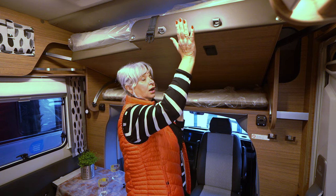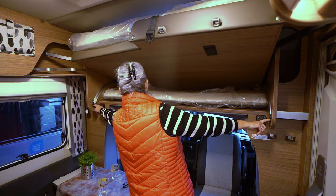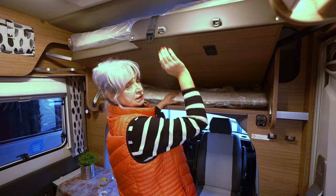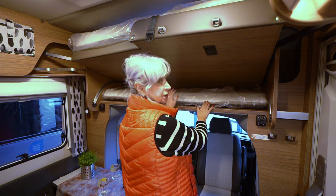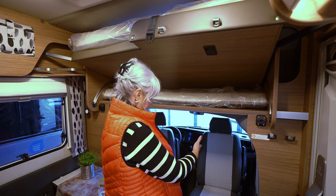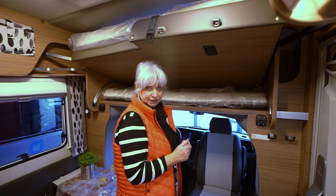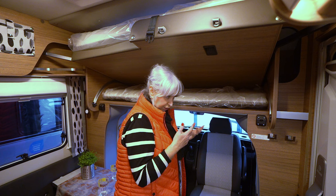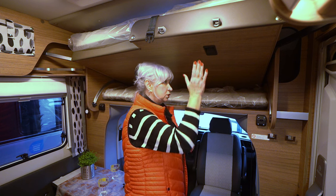Man hat hier dieses Bett, das man ganz weit nach vorne schieben kann. Hier sind die Schienen, da rastet das dann ein. Dann kommt diese Matratze ganz hinten dran und dann ist ein recht großes Bett hier oben. Dazu gibt es eine Leiter. Man hat also praktisch noch einen zweiten Schlafplatz, wenn jemand nicht zusammenschlafen möchte oder nachts raus muss.